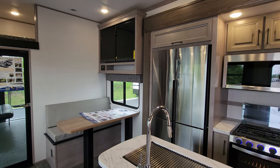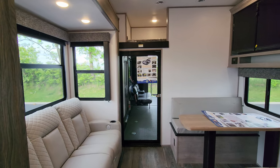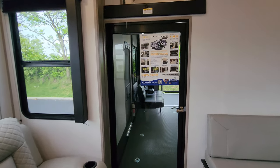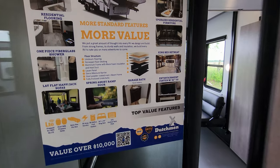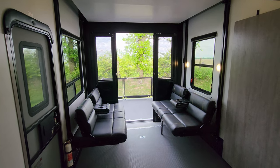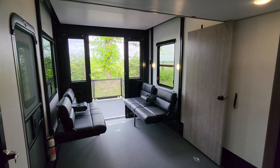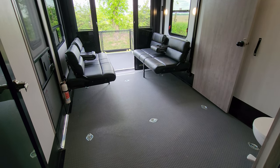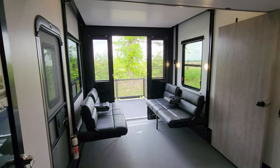We are up inside the brand new 2023 Voltage Triton 4271 toy hauler fifth wheel. This thing has tons of sleeping space — it's a triple slide-out unit. Starting back here in the garage area, stepping through a glass swing door. Check out this view — how nice would it be to be backed up somewhere down south on a beachfront property with a beautiful view out the back. The unit has a rubber floor with multiple D-rings built in to hold down your toys.